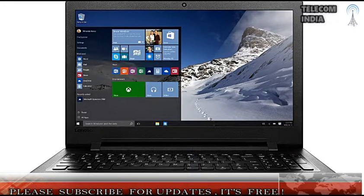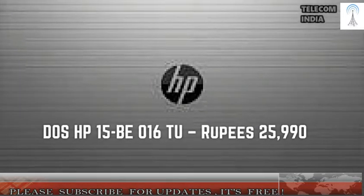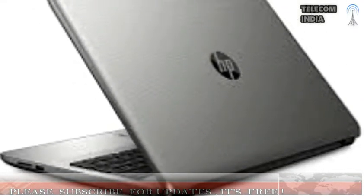4. Lenovo IdeaPad 310R — Rupees 24,990. Display: 15.6-inch. Processor and Graphics: 2GHz Intel Core i3-6006U Processor, Intel HD 520 Graphics. RAM and Storage: 4GB RAM, 1TB Hard Drive. Operating System: Windows 10. Miscellaneous: 1x USB 2.0, 1x USB 3.0 ports.